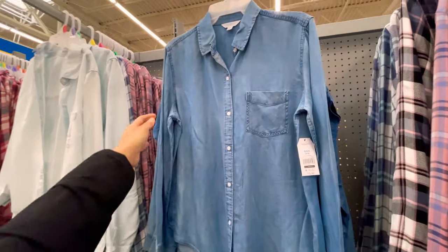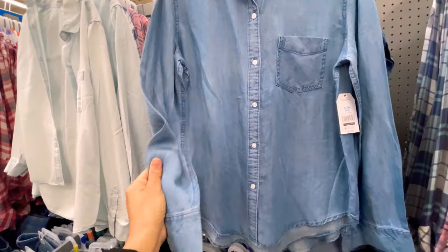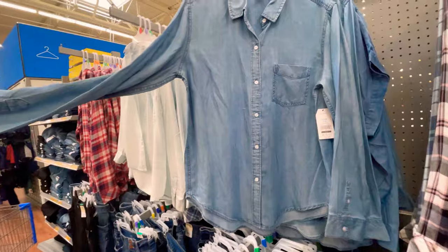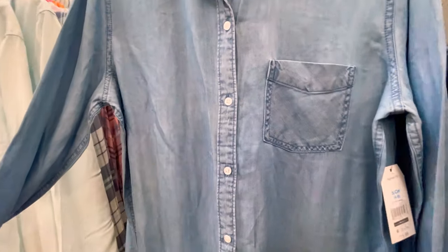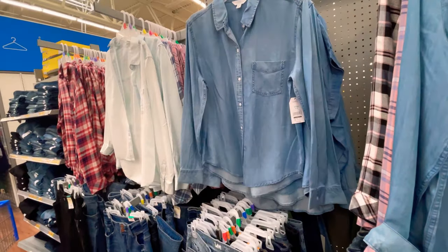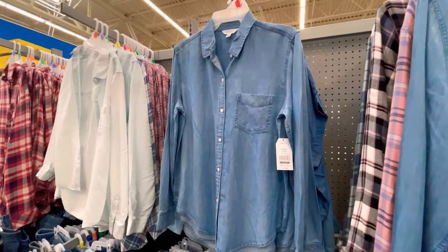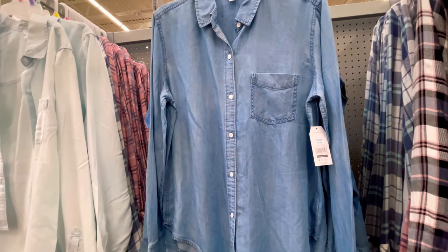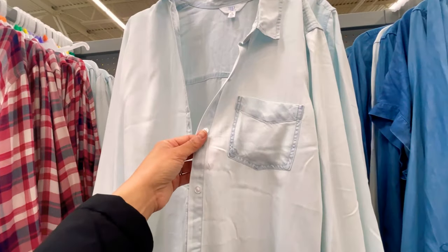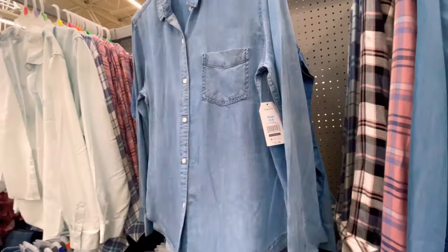Denim shirts are back — I know we think of the 90s but these really soft ones are kind of thin. I could see them being more form-fitting versus the old oversized 90s ones. They're $15.98 by Time and True and I really think they're cute — nice and cool. I can even see a tube top underneath with some white shorts or jeans. They have a lighter wash as well, also $15.98.